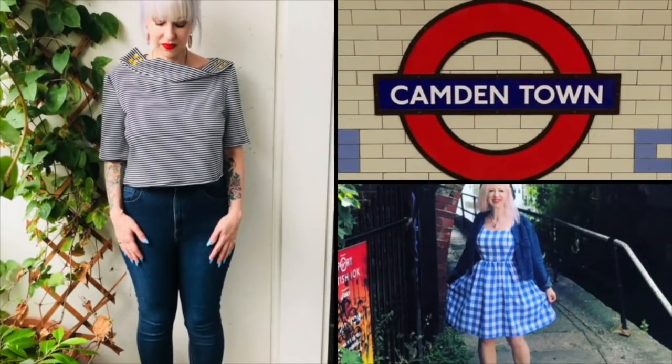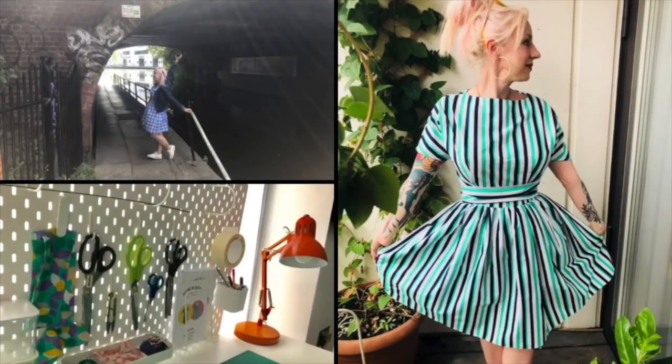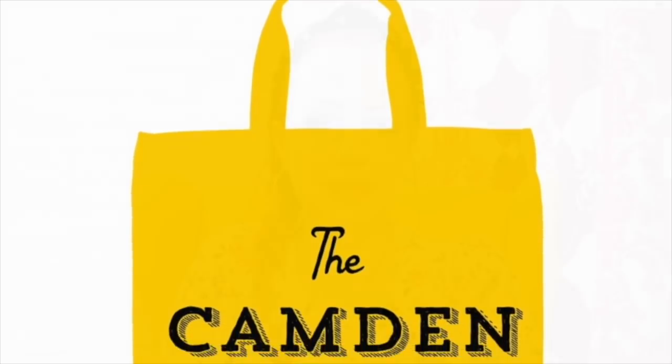Hi everyone, I'm Jay and this is the Camden Stitch. Hi everyone, thanks for joining me today. I will be looking at the latest Burda. It is a really, really good issue. I think there's some great patterns in there, so I shall be giving you my views about it. Obviously there's the odd stinker as well and I shall not hold back.